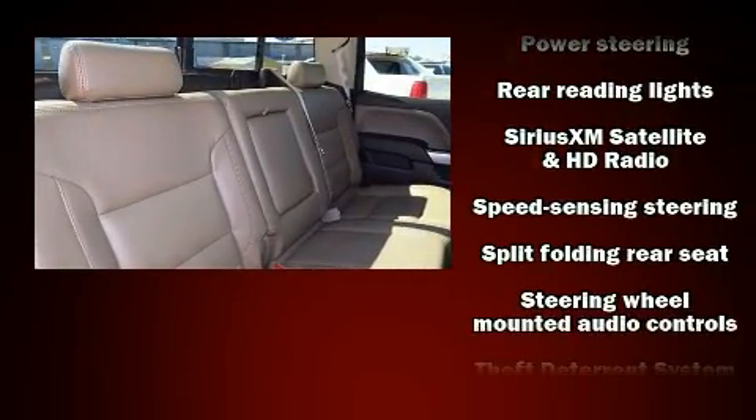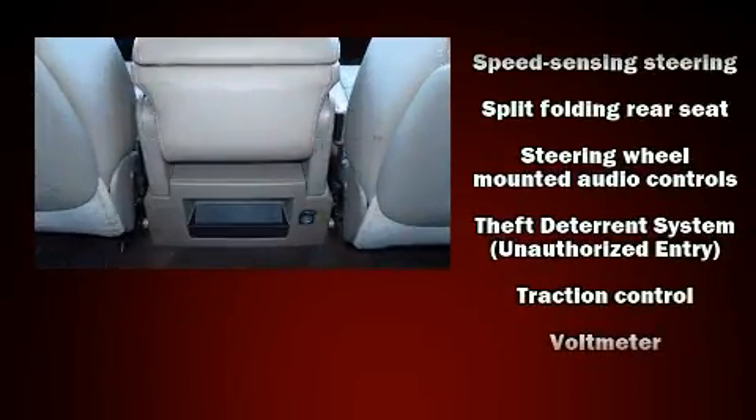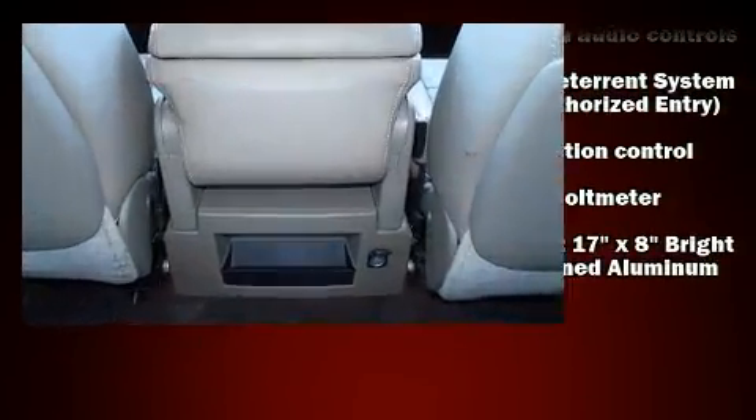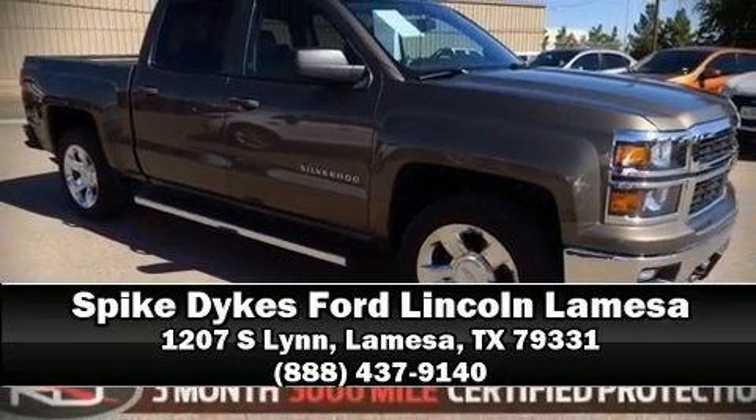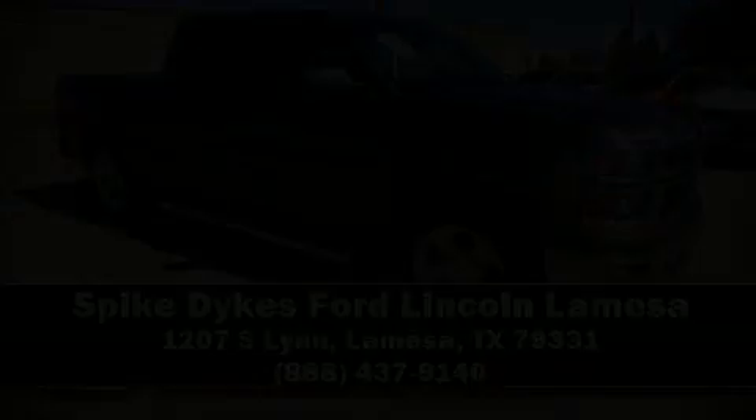A Carfax history report indicates just one previous owner. Our team is professional, and we offer a no-pressure environment. Stop in and take a test drive.